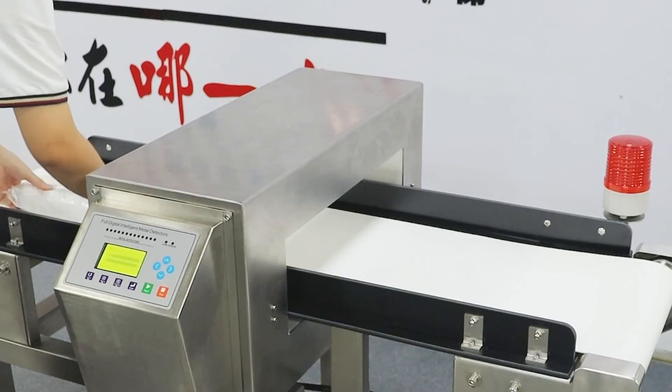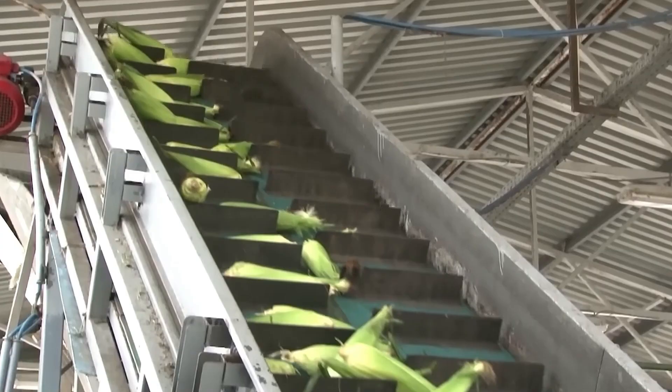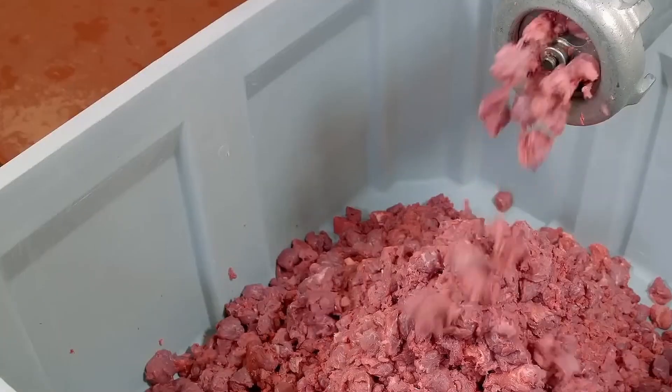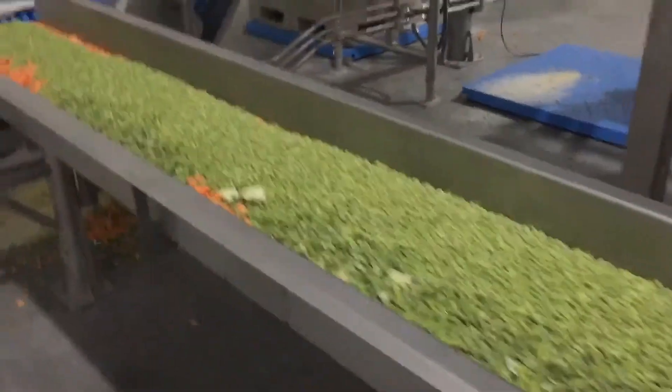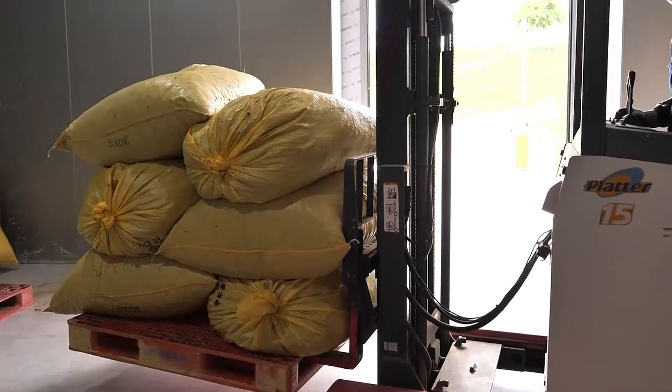After approval, the ingredients are sorted and stored in controlled conditions to maintain freshness. For example, perishable items like meat and vegetables are kept in refrigerated chambers at precise temperatures, while dry ingredients like rice and spices are stored in humidity-regulated environments.